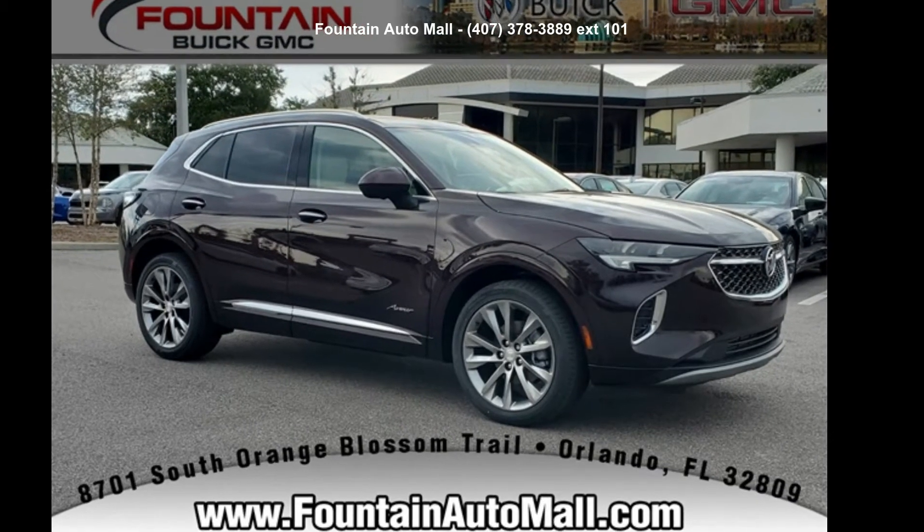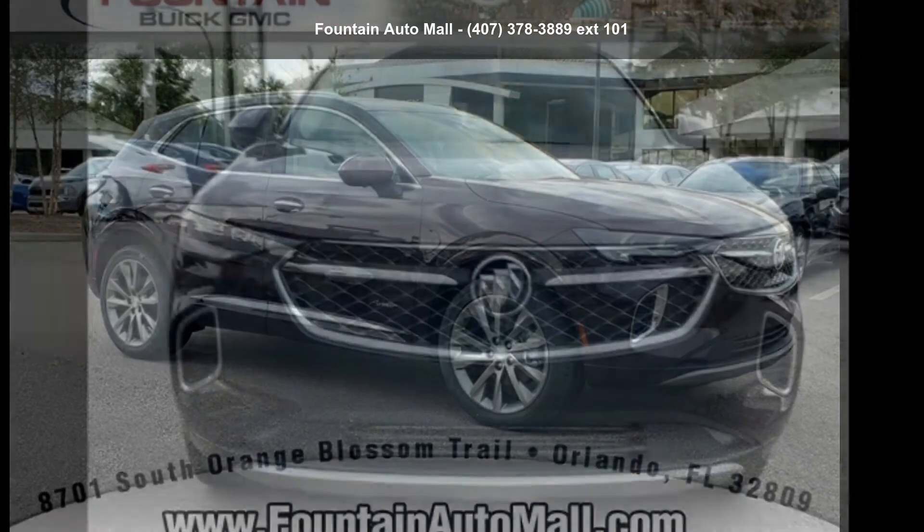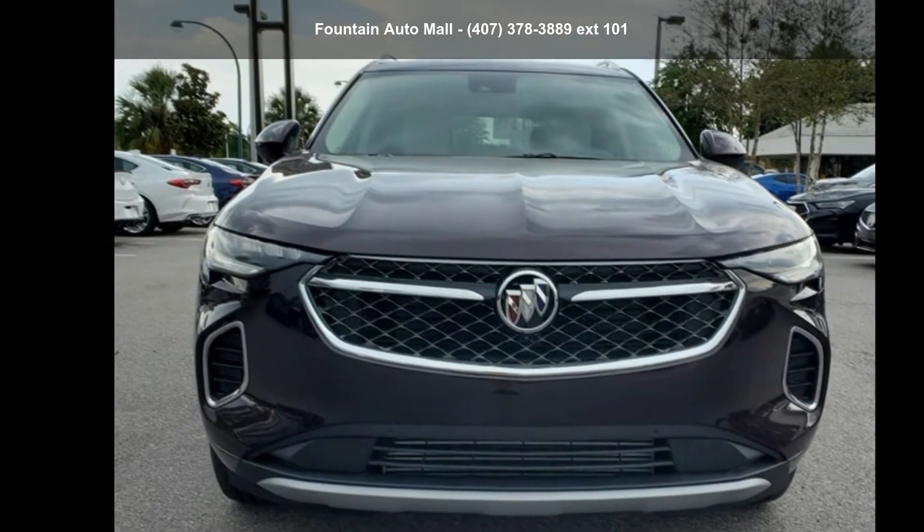Step into the Buick 2021 Envision Avenir. If you are looking for an automobile with great features, look no further.